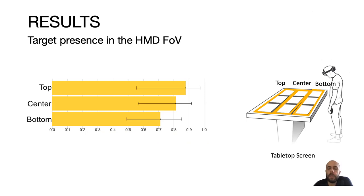To further explore the use of peripheral vision, we computed the number of times the target was actually in the HMD field of view when using the tabletop screen. Looking at the three rows of targets on the tabletop — top, center, and bottom — participants tended to acquire bottom targets more often while outside the field of view, indicating they were looking at the targets under the HMD, beneath the head-mounted display.